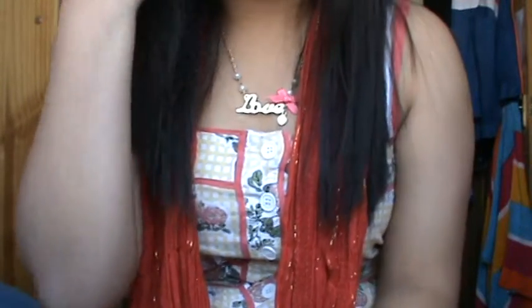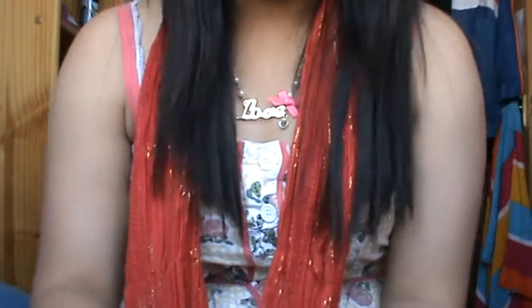Hey everyone, I just did my what's in my bag video, now I'm going to do my what's in my makeup bag video, so here it goes.